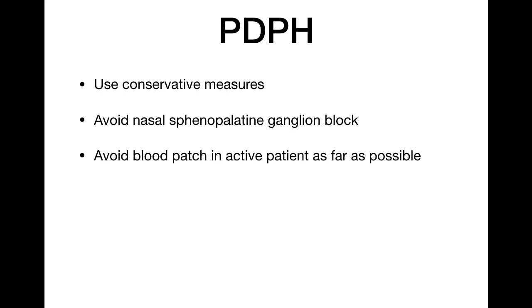If a patient develops post-dural puncture headache after spinal or epidural, use conservative measures first. Avoid nasal sphenopalatine ganglion block, despite recent reports of its effectiveness for PDPH, because it involves close contact and droplet spread risk. Avoid epidural blood patch if possible, especially in COVID-positive patients, as we are uncertain of the consequences of injecting potentially virus-containing blood into the epidural space. Blood patch can be considered after the patient becomes COVID-negative.